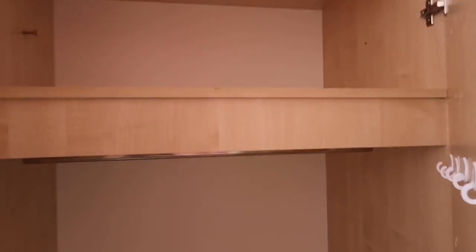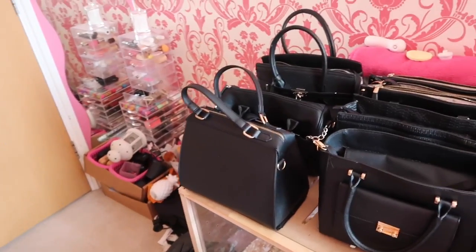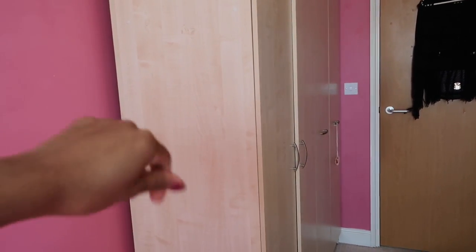I've finished emptying the wardrobes now, so this is what they look like empty. This is what my bedroom looks like right now — it is such a mess. I'm not too sure when, but me and my mum are going to be moving the wardrobes out of my room at some point today.